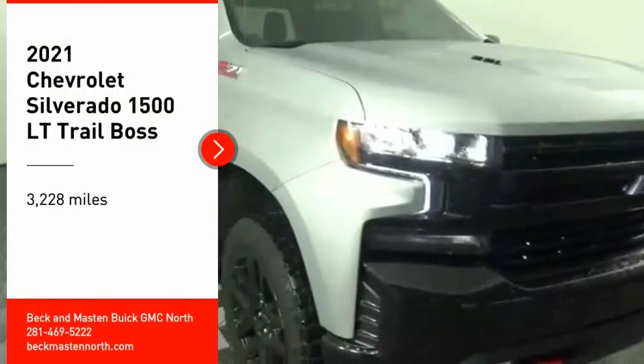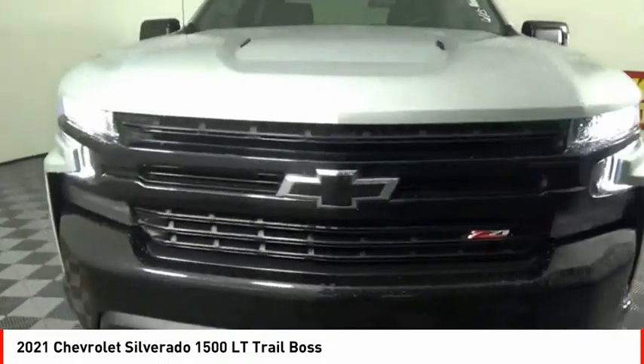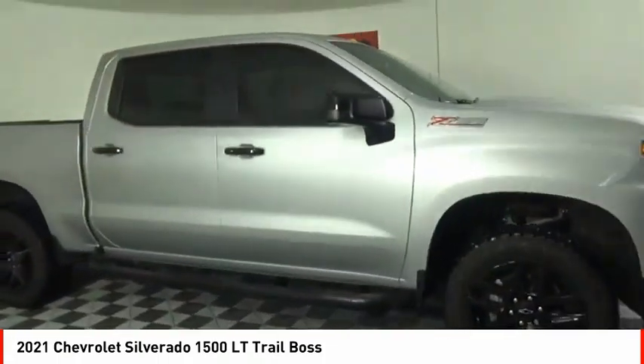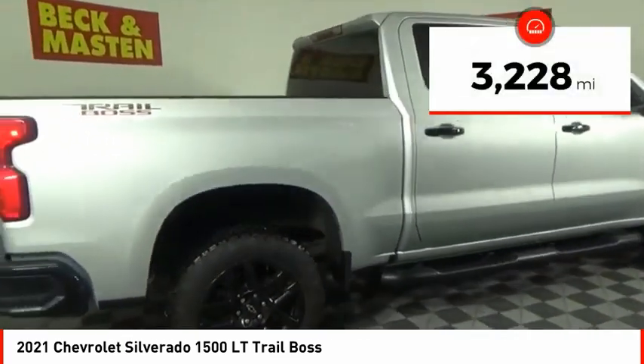Looking for the right vehicle? Check out the 2021 Silverado 1500. The Chevy Silverado 1500 has the lowest cost of ownership of any full-size pickup. This vehicle has less than 4,000 miles.